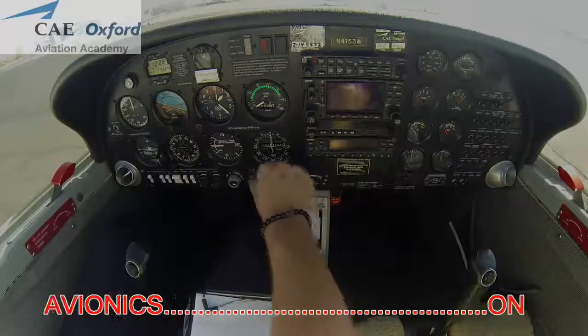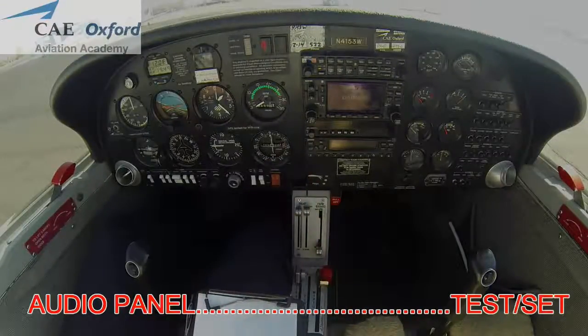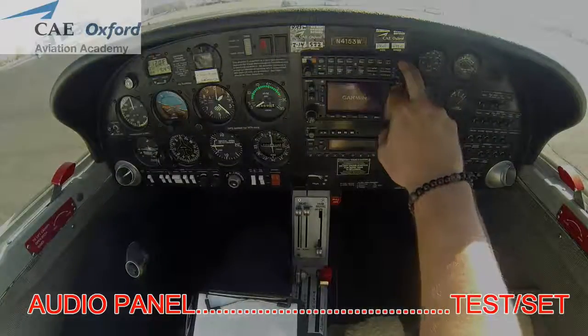Flaps up, avionics on, audio panel test.